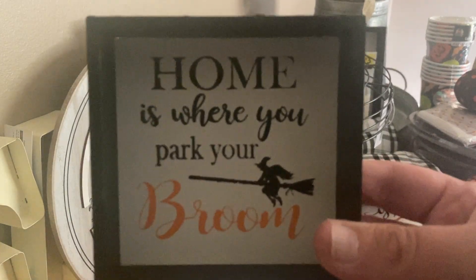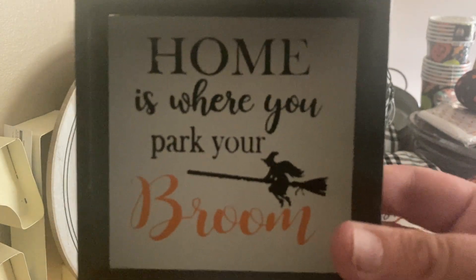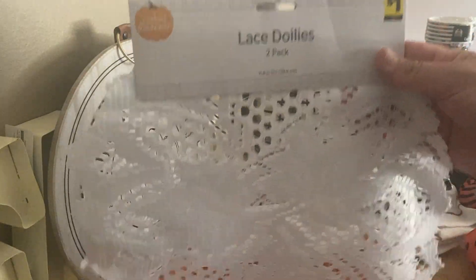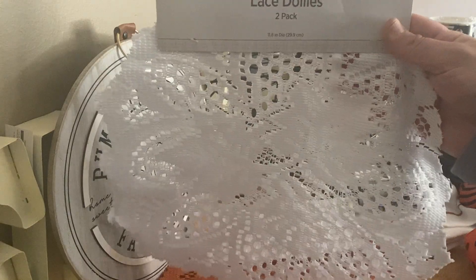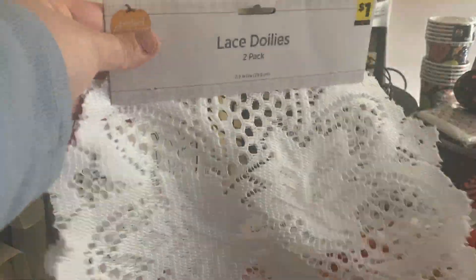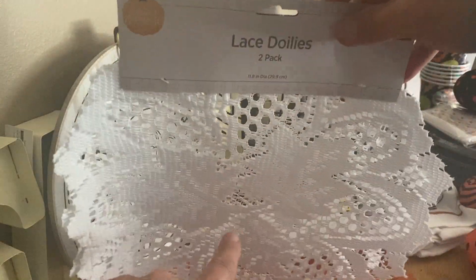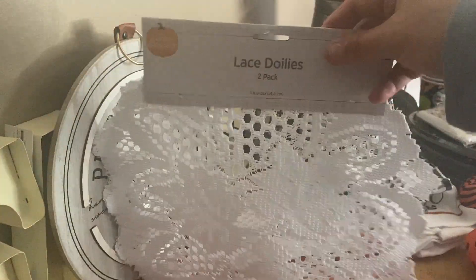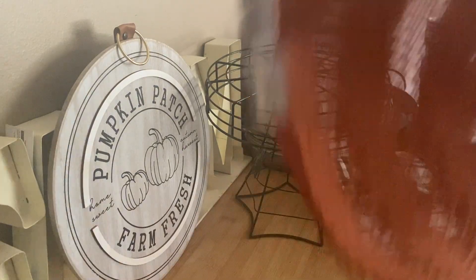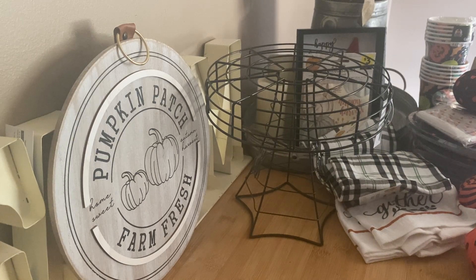And then I got this one — I thought it was so cute. 'Home is where you park your room.' And then I got some doilies — I don't really know how to say it, is it doilies or dollies? They had a two pack for a dollar and I really like to use these under my candle things because of the candle drips — it just goes onto here and they're cheap to replace. So I got one of those, and then I think this one is shaped like a pumpkin.